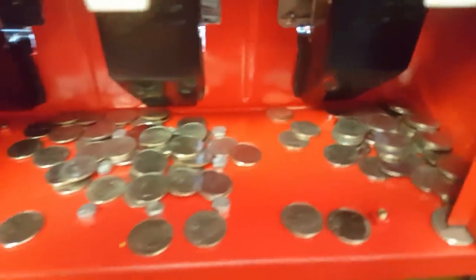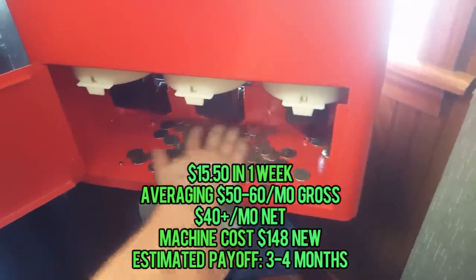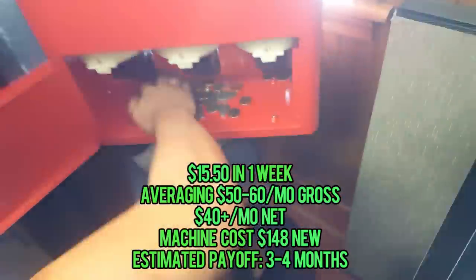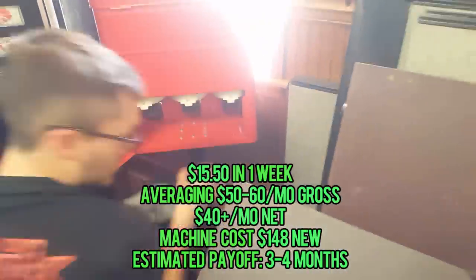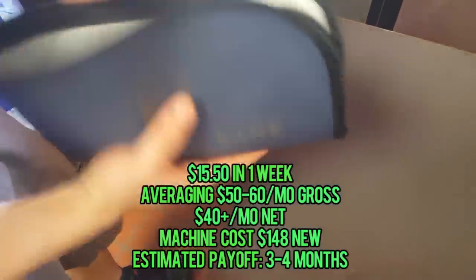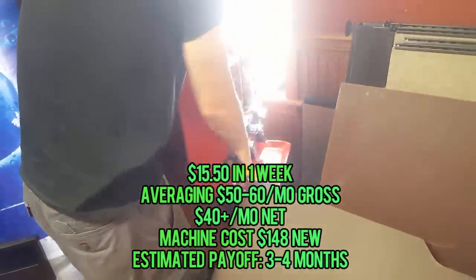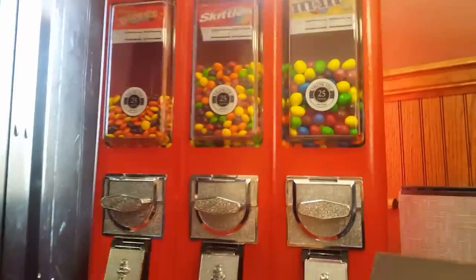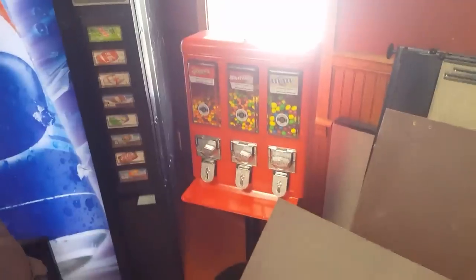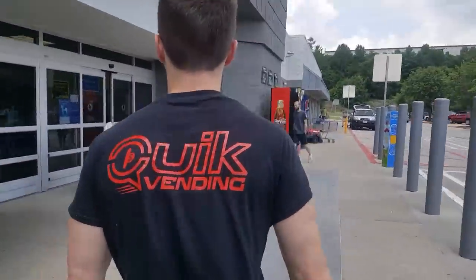Let's go ahead and open this and see how she did — very nice, we're looking at $15.50 and that's in one week. On the surface that looks like it's not very much, but let's look at it: $15.50 in one week, averaging $50 to $60 monthly gross, $40 a month net. The machine costs $148 new, so that's an estimated payoff of three to four months. After that it's pure profit, and I say jump on it if you have that gut feeling about this kind of business.